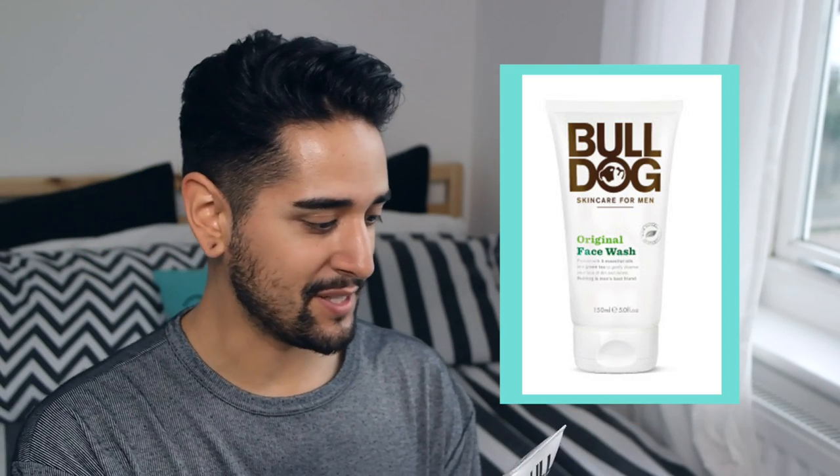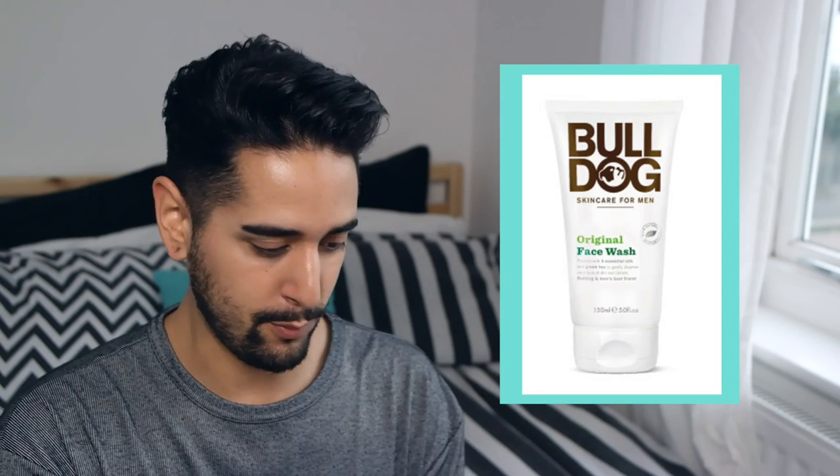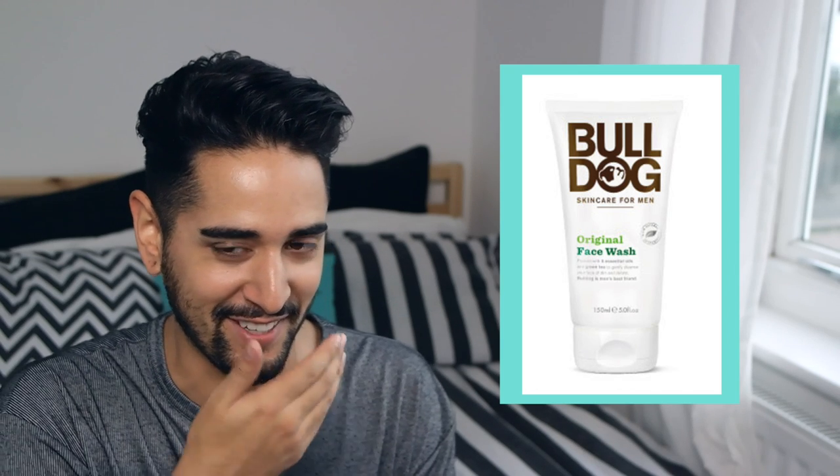Let's jump in with the first product, which is the original face wash. It's packed with eight essential oils and green tea to gently cleanse your face of dirt and debris. One thing I love about this company is they put funny, honest copy on the back — this one says 'How can you face your problem if your problem is your face?' Their products never contain artificial colours, synthetic fragrances, or ingredients from animal resources. I love natural products, so I was really excited to try this.